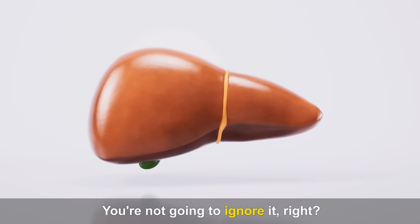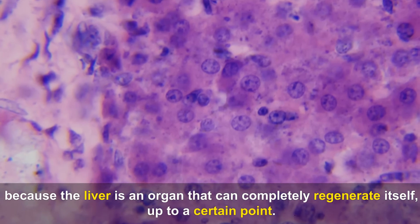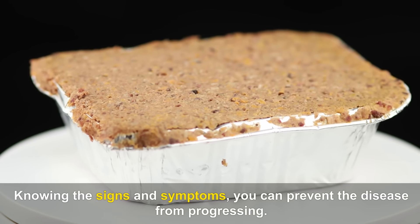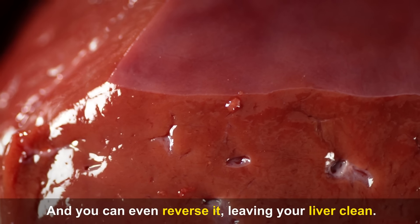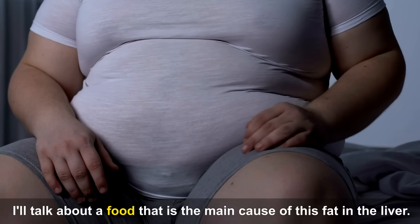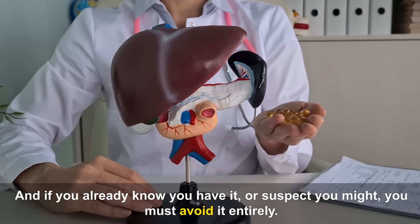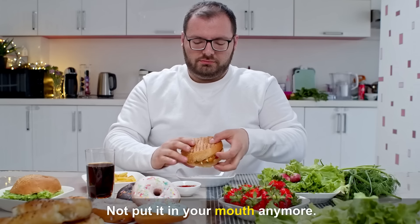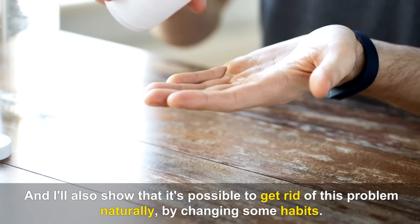You're not going to ignore it, right? It needs to be detected in time, because the liver is an organ that can completely regenerate itself, up to a certain point. Knowing the signs and symptoms, you can prevent the disease from progressing. And you can even reverse it, leaving your liver clean. But I won't talk just about the signs and symptoms — I'll talk about a food that is the main cause of this fat in the liver, and if you already know you have it or suspect you might, you must avoid it entirely.